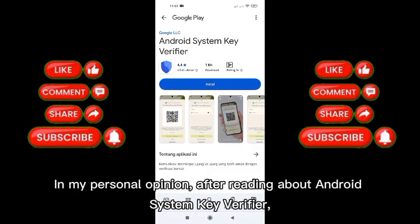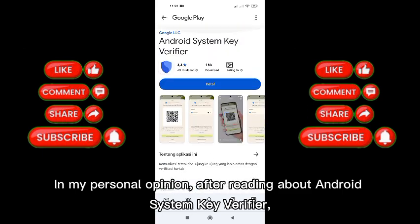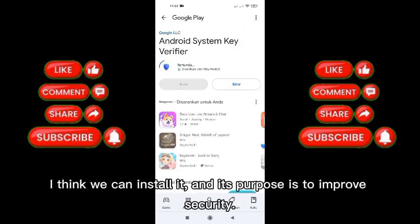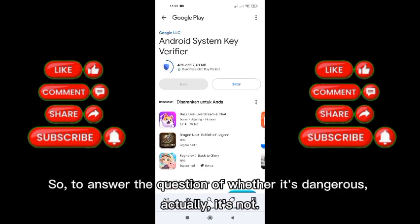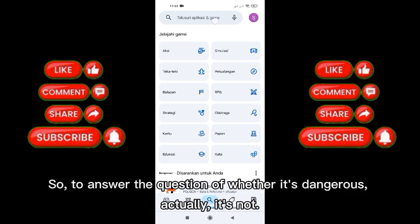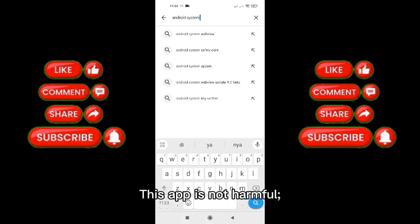In my personal opinion, after reading about Android System Key Verifier, I think we can install it, and its purpose is to improve security. To answer the question of whether it's dangerous — actually it's not. This app is not harmful; it's for better security.